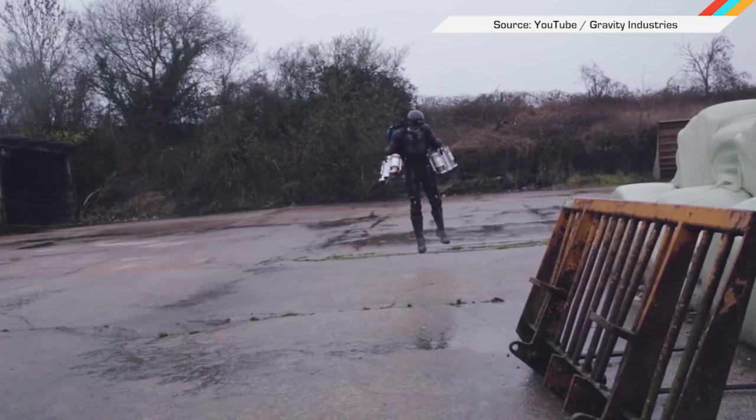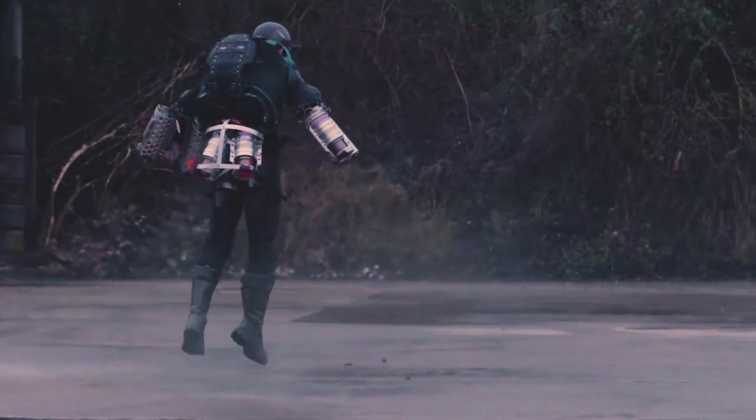Some people might think that strapping six kerosene-powered microjets to your arms is crazy, but none of those people are Richard Browning. The British inventor recently took flight thanks to his Daedalus jetpack prototype, which is designed for safety.